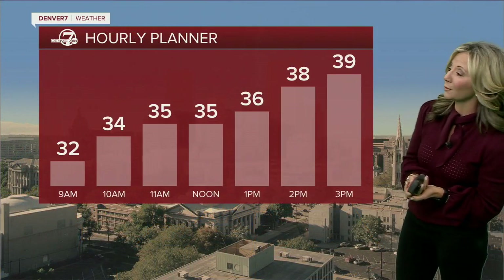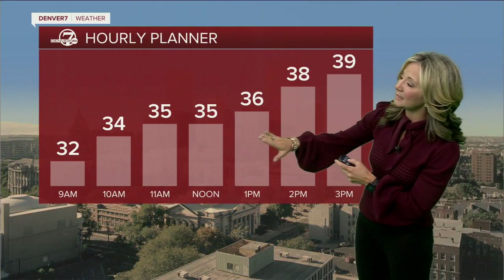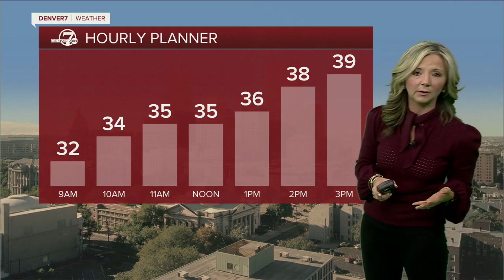Temperature-wise, it's pretty chilly. We're in the low 30s right now and we're only going to see mid to upper 30s by this afternoon, so it will be a cold one.